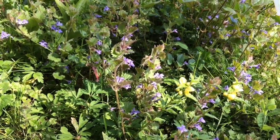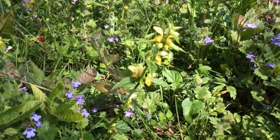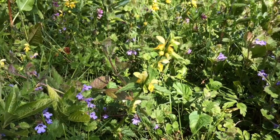Woodland glades create these gorgeous little sunny spots that are really sheltered and excellent for wildflowers. This little patch is packed full of ground ivy and this gorgeous plant called yellow archangel, a typical woodland species.